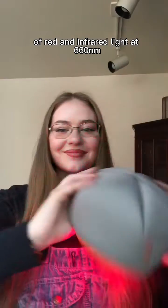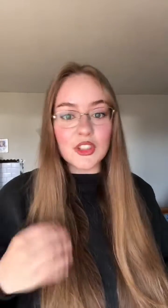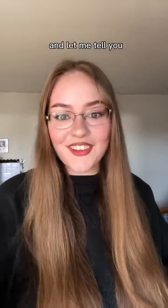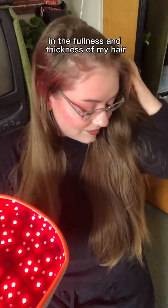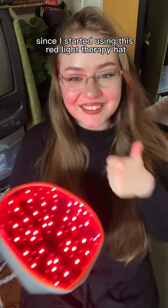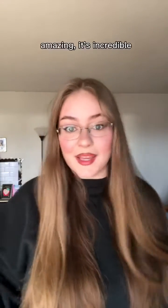The hat uses a combination of red and infrared light at 660 nanometers to stimulate hair follicles and promote hair growth. And let me tell you, it really works. I've noticed a significant improvement in the fullness and thickness of my hair since I started using this red light therapy hat. Amazing, it's incredible.